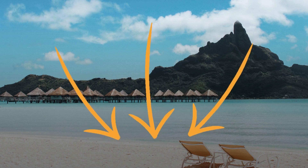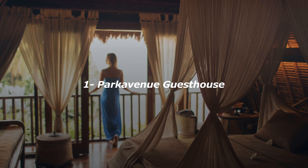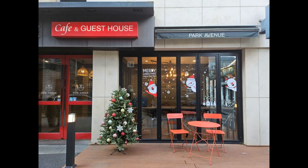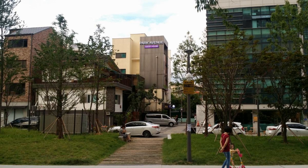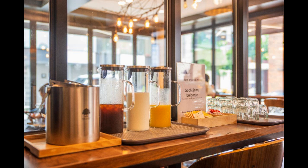Number one: well located in Seoul, Park Avenue Guesthouse provides air-conditioned rooms with free Wi-Fi and free private parking. This three-star hotel offers luggage storage space. The property is non-smoking throughout and is located a six-minute walk from Hongik University Station. The private bathroom is equipped with a shower.